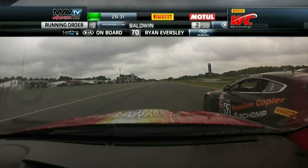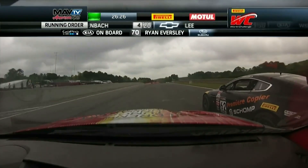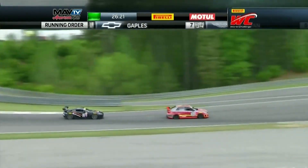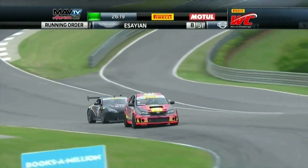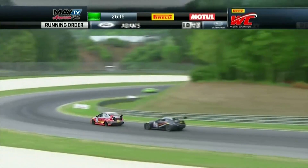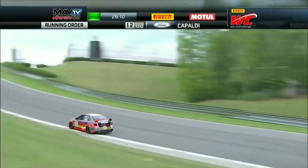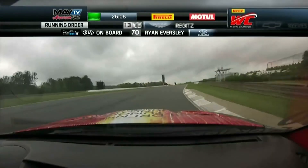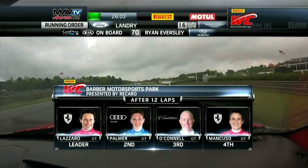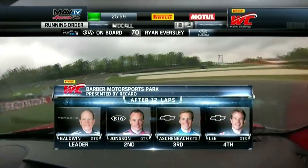On board with Eversley as he gets down the inside of that Aston Martin of Mark Glennon, the Premier Copier and Shop car, and slices through in that Toge Tuning Subaru. What a great story having him on board here. Ryan's one of the true characters in the paddock — finally getting some chances. He's a really talented young driver who came up through the ranks working as a mechanic for his father, a long-time entrant in sports car racing.